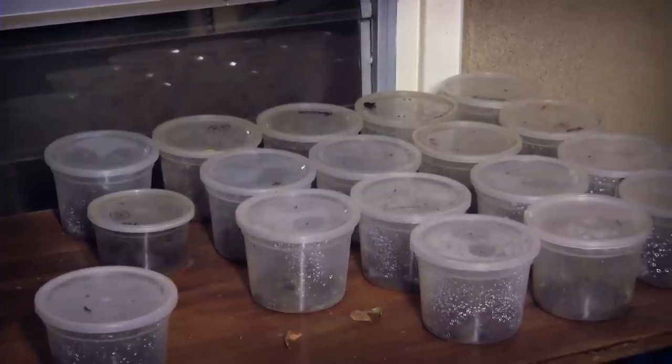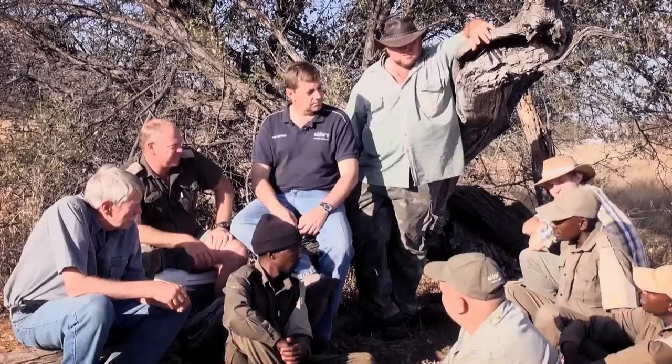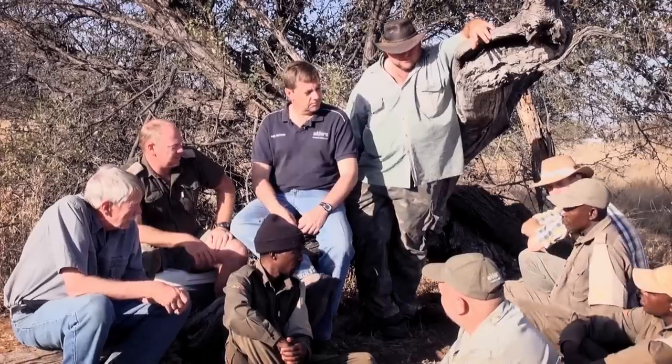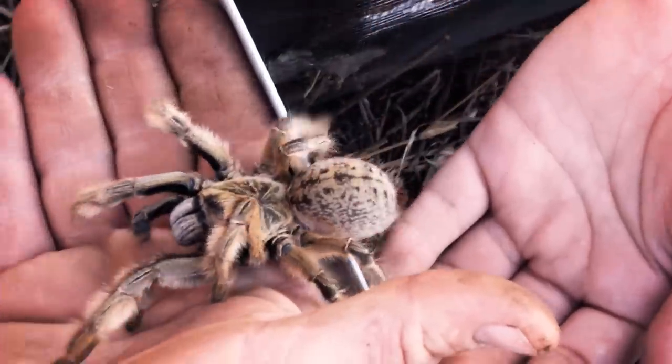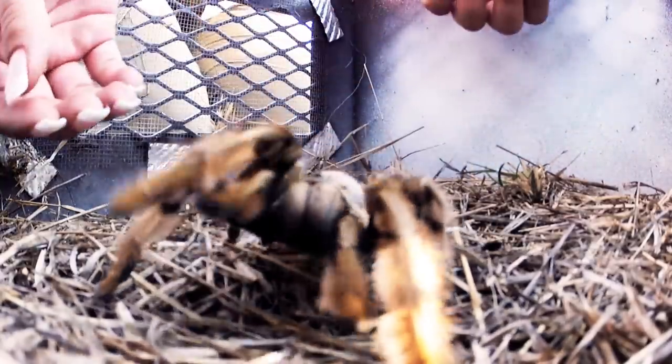Working with the University of Pretoria, Exaro gathered an expert team of ecologists, researchers and entomologists to change history. And it worked. After 18 months of scientific study, this baboon spider relocation method was developed, tested and proven.